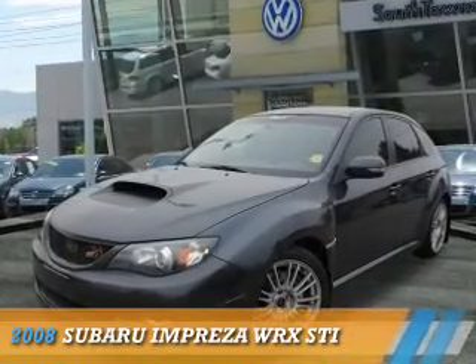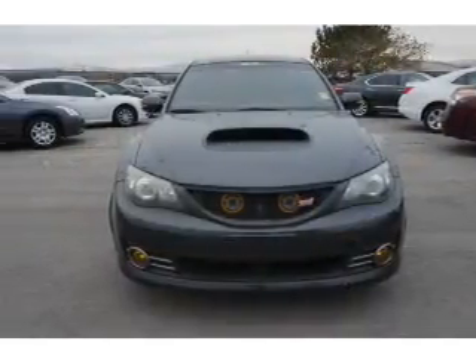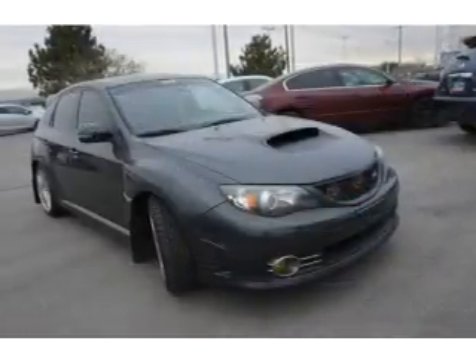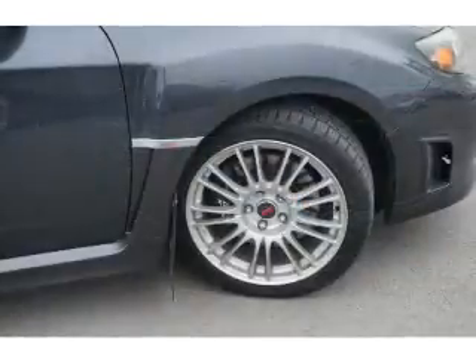Presenting the 2008 Subaru Impreza WRX. It's powered by all-wheel drive, a 2.5-liter 4-cylinder engine, and a 6-speed manual transmission. The features include premium rims,